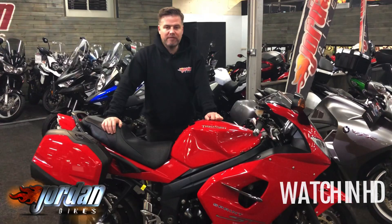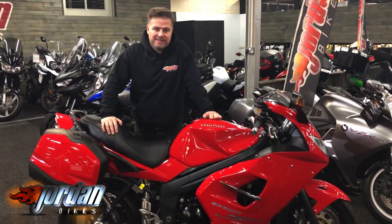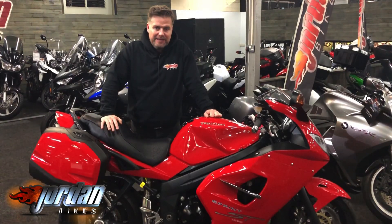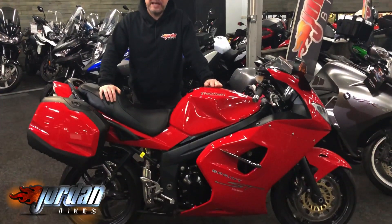Hi, it's Jason at Jordan Bikes. I've got for you a Triumph Sprint ST — what an absolute gem this is. We've sold it before and we're happy to sell it again. This is a 2010, 10-plate.